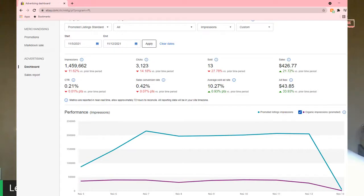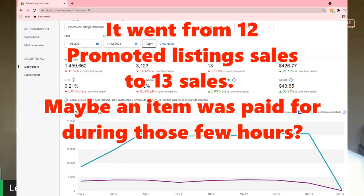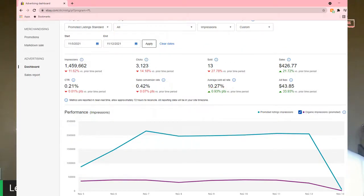At the same exact time, I ran Promoted Listing Standard, which I usually always run — about 3% above the suggested percentage rate. Within that 7 days, November 5th to November 12th, I had 1,459,662 impressions, which is actually down 11% over my normal impressions for Promoted Listing Standard. 3,123 clicks. I had 12 sales, down 33% compared to the prior time period, for $403.98 in Promoted Listing Standard sales. And those ads cost me $42.25.